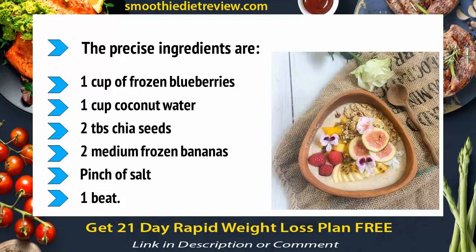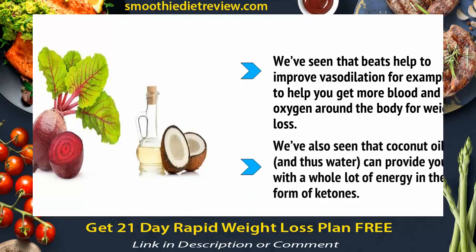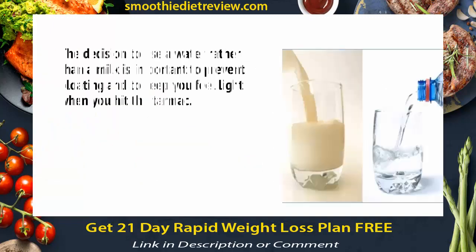You'll already be familiar with some of them. We've seen that beets help to improve vasodilation, for example, to help you get more blood and oxygen around the body for weight loss. We've also seen that coconut water can provide you with a whole lot of energy in the form of ketones. The decision to use water rather than milk is important to prevent bloating and to help you feel light when you hit the tarmac.